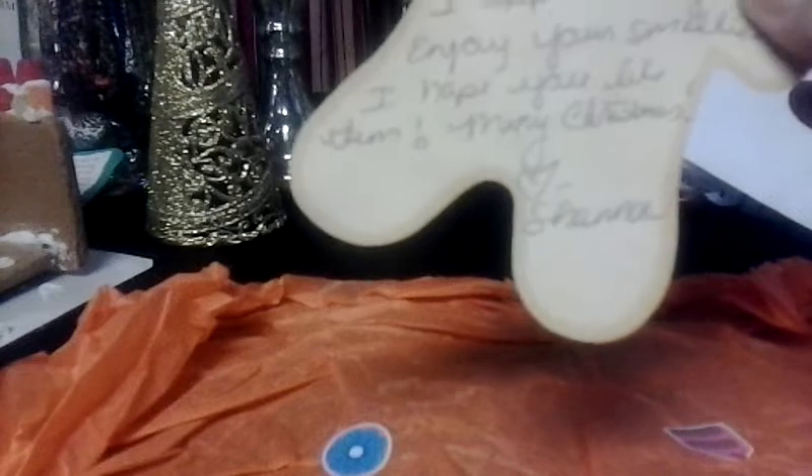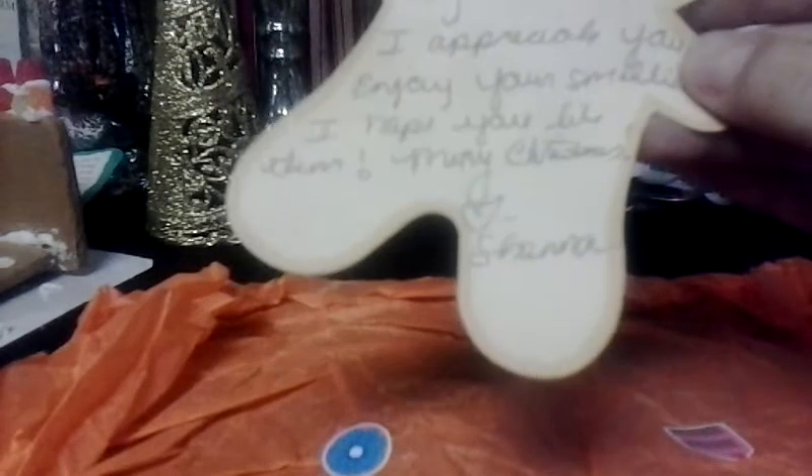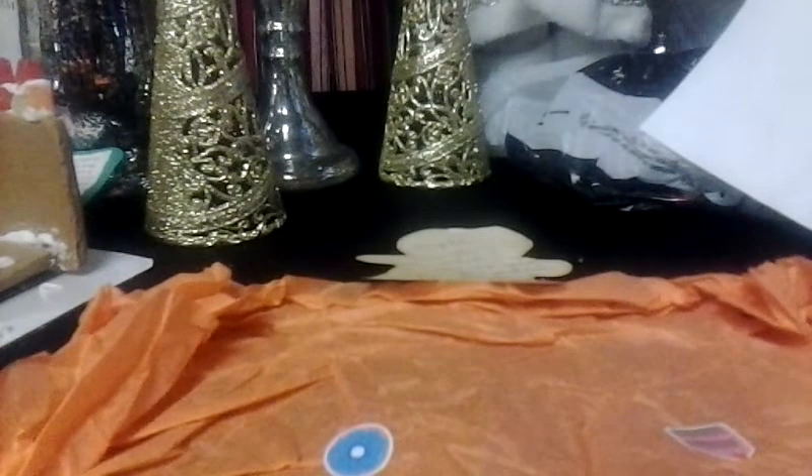So I'll start with a little note. It says, Angela, thank you so much, so very much actually. I appreciate your business. Enjoy your smellies. I hope you like them. Merry Christmas. Love Shanna. I love everything. And she was super generous with samples as well. I prefer samples because how else are you going to know if you really like something? There's something in here that I never would have thought of, and it's probably my new favorite scent. So I'll save that one for last.